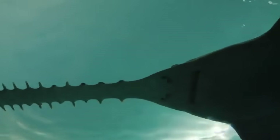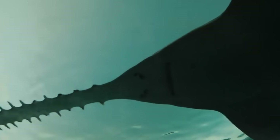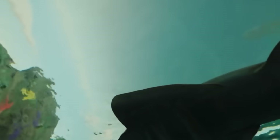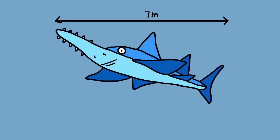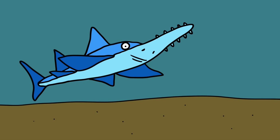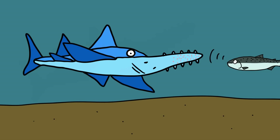Sawfish. This critically endangered animal is a survivor from the Cretaceous period and can be found both in saltwater or in rivers and creeks, and has been found up to 100 kilometers inland. Up to 7 meters in length, sawfish may look like sharks, but are actually more closely related to rays. Their saw is both a weapon and a sensory organ, covered in electrosensitive pores, which allow it to sense prey despite its terrible eyesight.